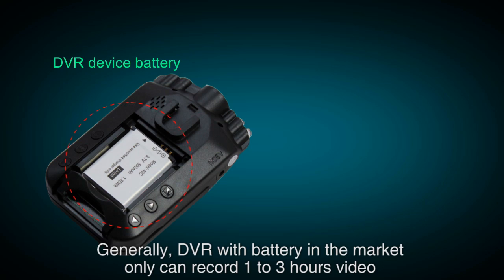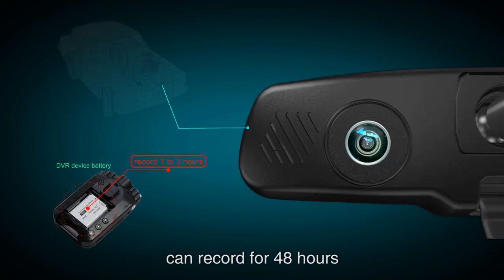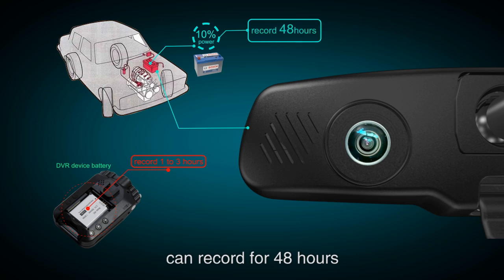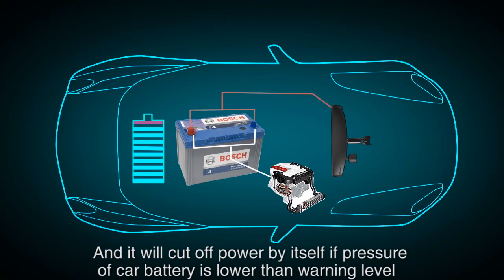General DVR devices with batteries on the market can only record 1 to 3 hours of video. However, our DVR mirror only uses 10% of the car battery's power and can record for 48 hours. It will also cut off power by itself if the car battery pressure drops below the warning level.